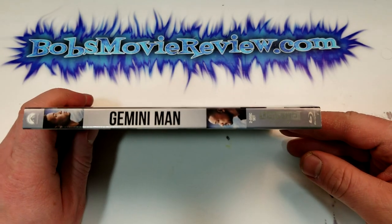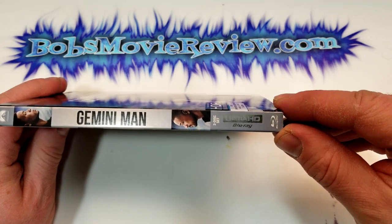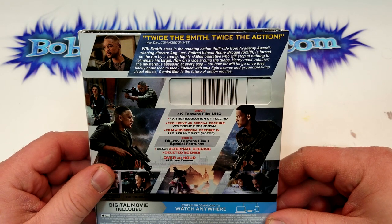Here is a look at the spine. As I said, this is from Paramount Pictures. It does say Ultra HD Blu-ray right there — it's a little hard to see on the camera. Twice the Smith, twice the action.